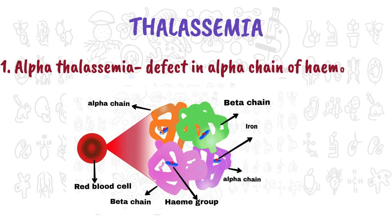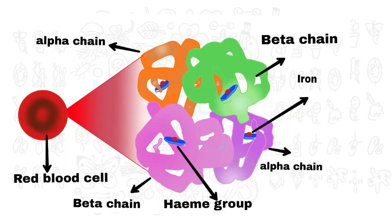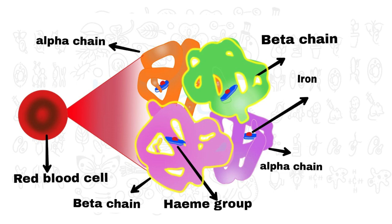Alpha globin protein chains consist of four genes, two from each parent, that make alpha globin protein chains. When one or more genes are defective, you develop alpha thalassemia.